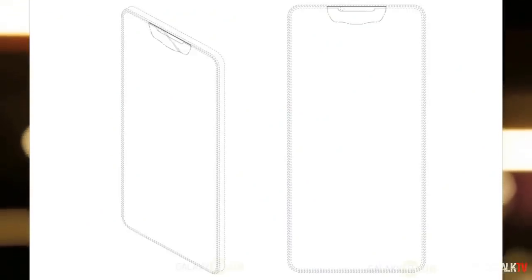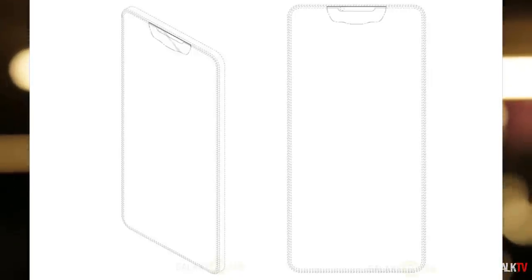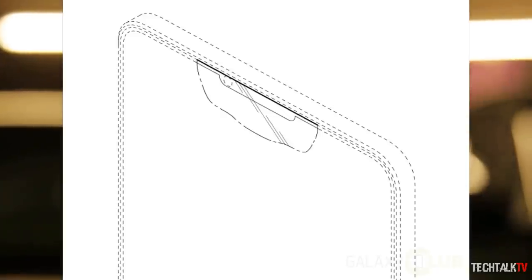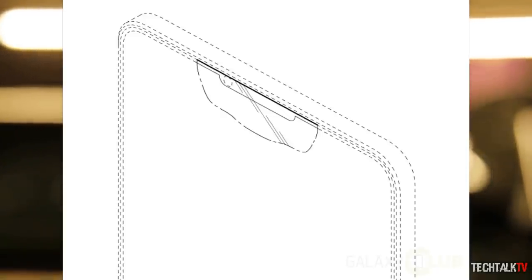This new patent, however, almost completely does away with all the bezels. It does have a rather odd cutout though — one that is narrower than what we're expecting on the iPhone 8 but also taller, almost like the Essential phone.